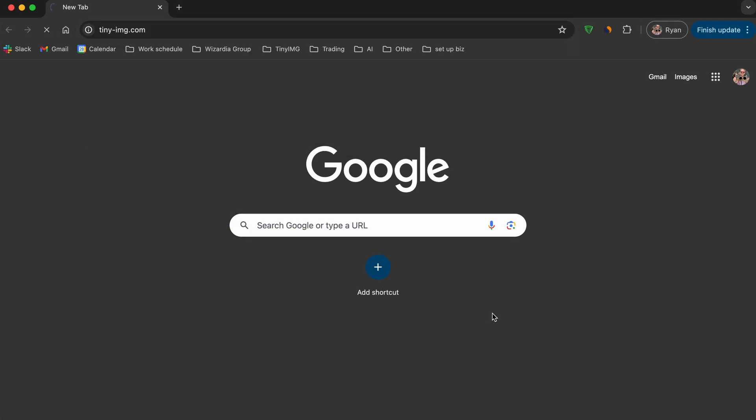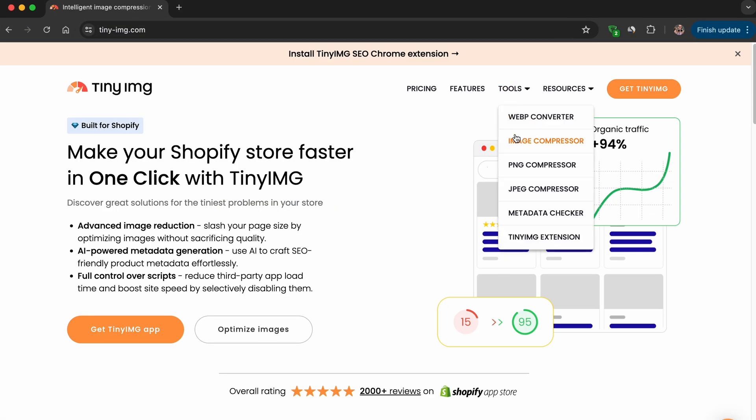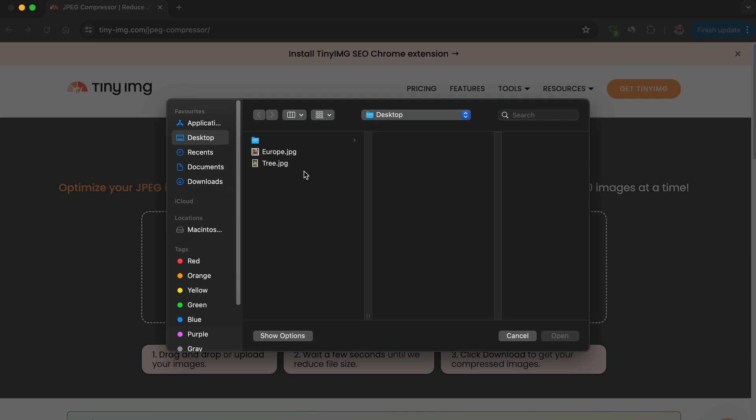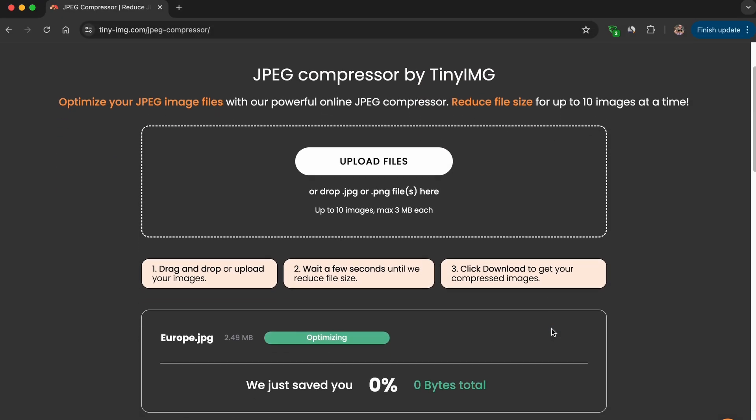To get started, open your favorite browser and go to tinyimage.com. Under the Tools menu, you can choose from a variety of free tools supplied by TinyImage. Today we're going to use the JPEG compressor. All you need to do is upload your file, or drag and drop, to let TinyImage work their magic.